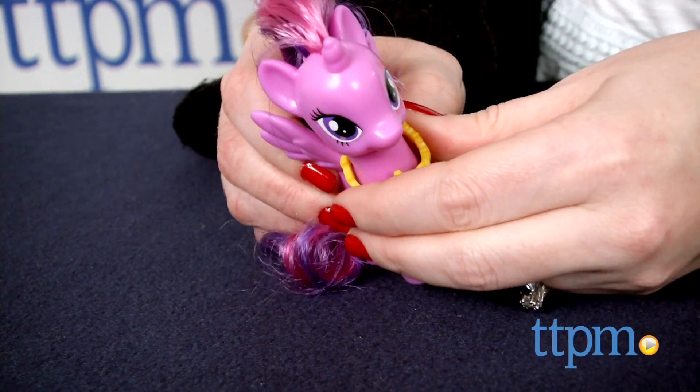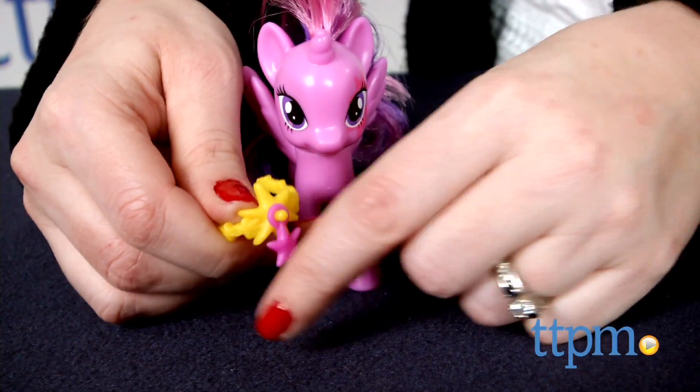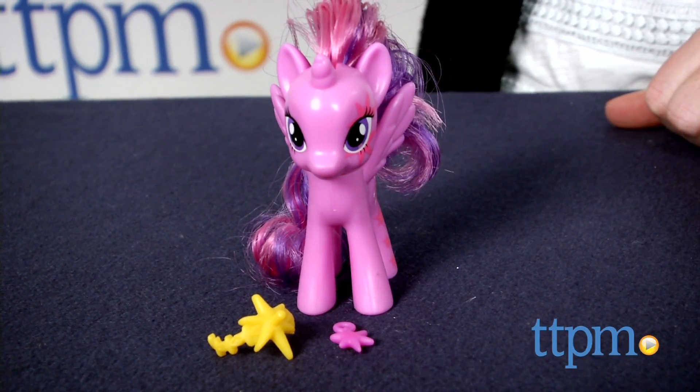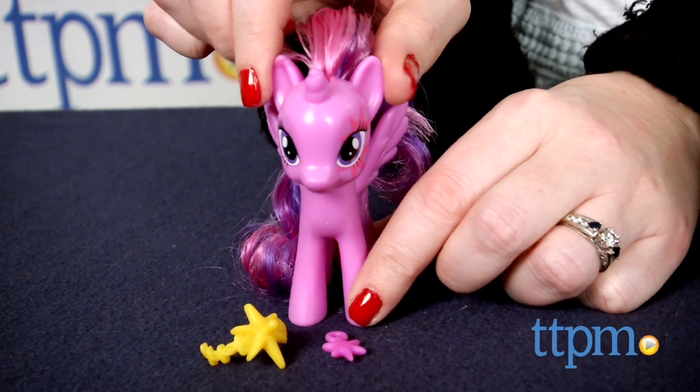The ponies have moving heads and the necklaces are removable. Fans of My Little Pony will love adding these figures to their collections and playing out all sorts of imaginative storylines with them.